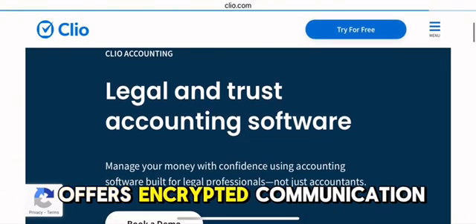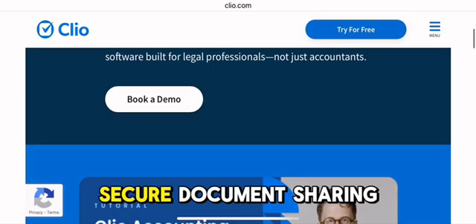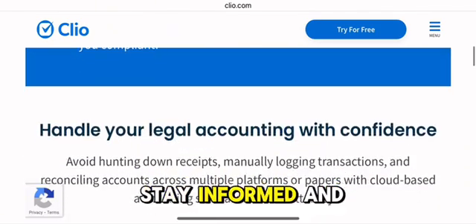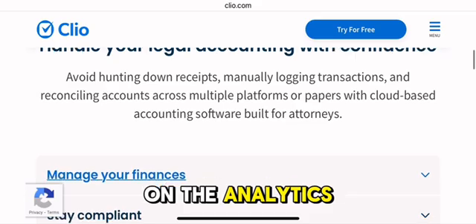The client portal offers encrypted communication, secure document sharing, and mobile scanning, allowing clients to stay informed and engaged.